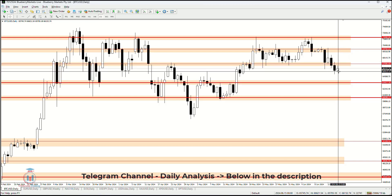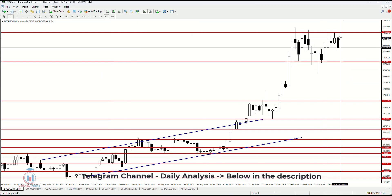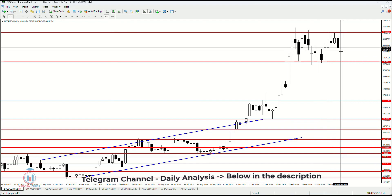Currently the price is showing a small bullish candle on Saturday. On the weekly timeframe we have a bearish candle, and with two more days until this week closes, it currently looks like the price will drop down even more.